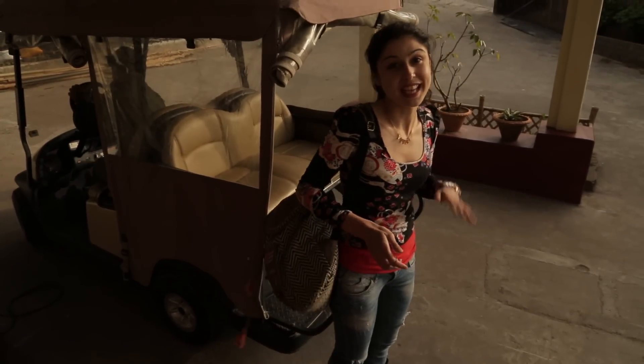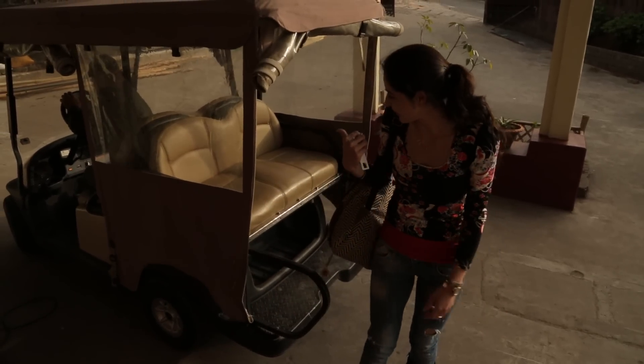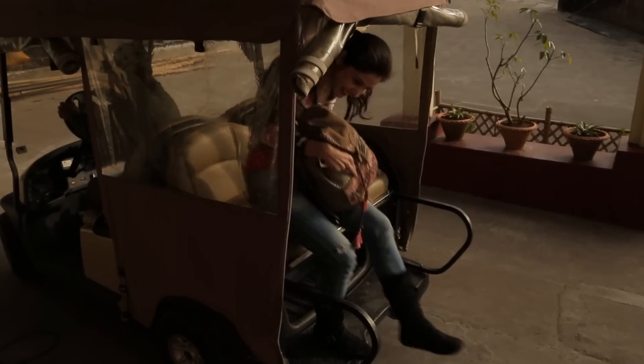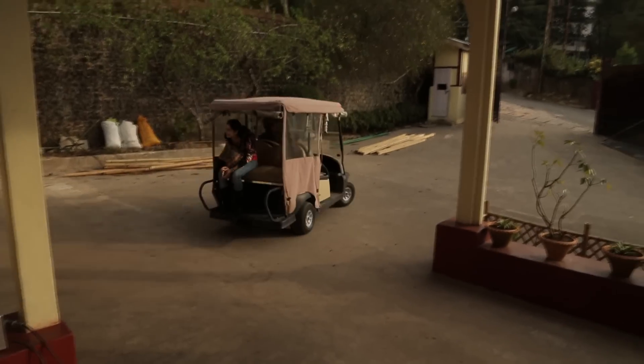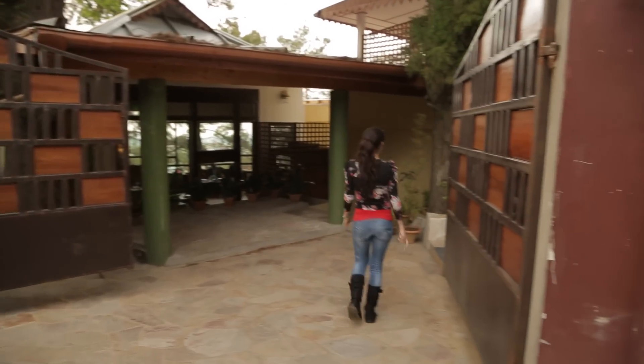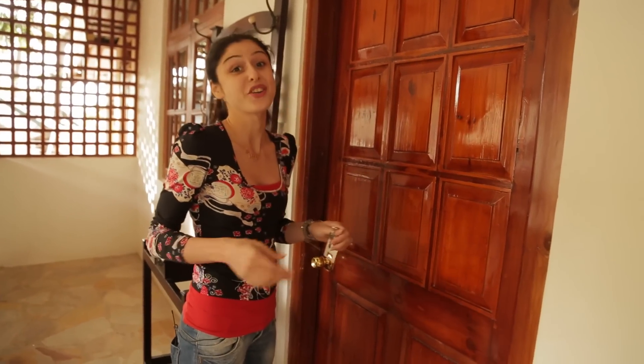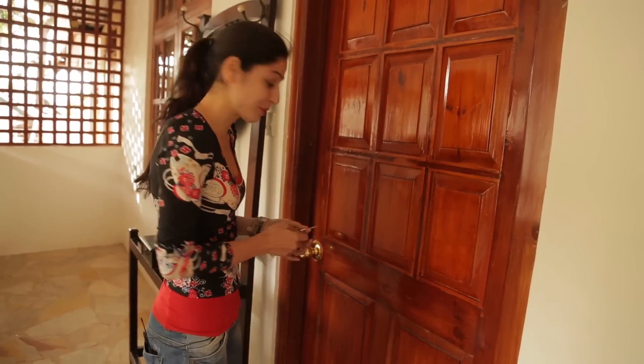So apparently my room is in the annex section which is a little away from the reception, so they have these golf carts to take you to your room. Now this is the annex section of the Royal Heritage Tripura Castle and I'm going to show you my room.